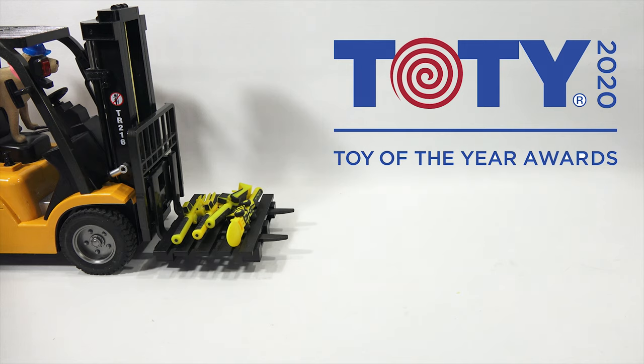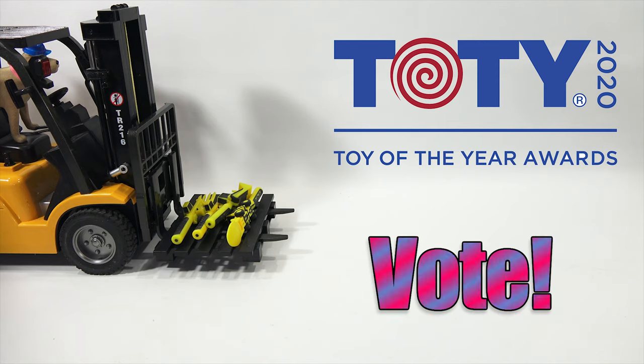Thanks to the Toy Industry Association for selecting us to reveal these toys to you. We will have all the rules and links in the description area, and you can also visit toyawards.org to vote and learn more. Make sure you cast your vote in every category.